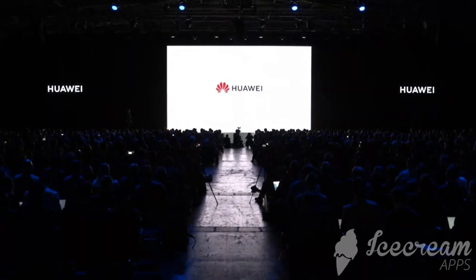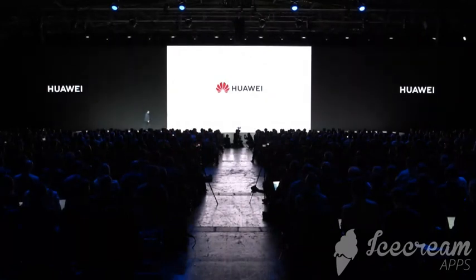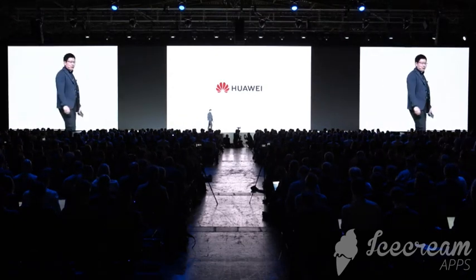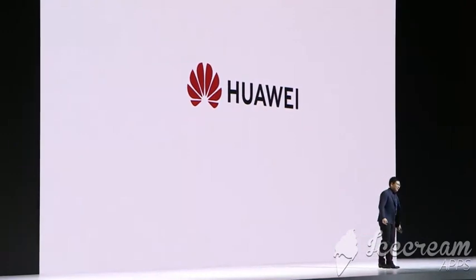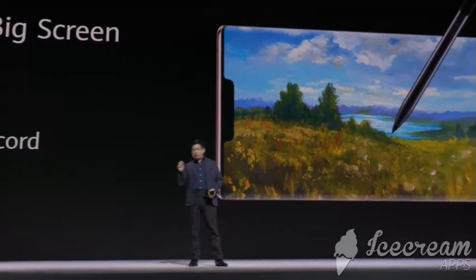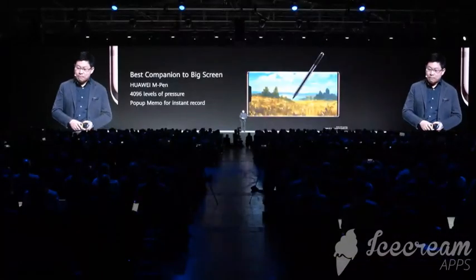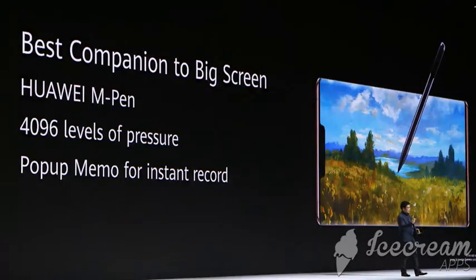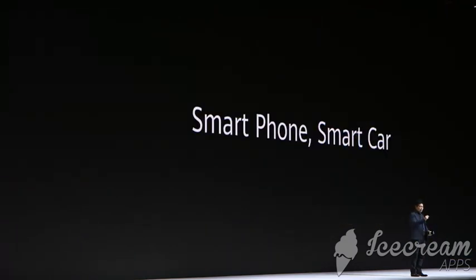Huawei multi-screen collaboration brings your phone inside the PC for more convenience. The Mate 30 and Mate 30 Pro also support the Huawei M-Pen — you can use the pen to draw, write, or take notes. It's very convenient, with support for over 4,000 levels of pressure sensitivity.